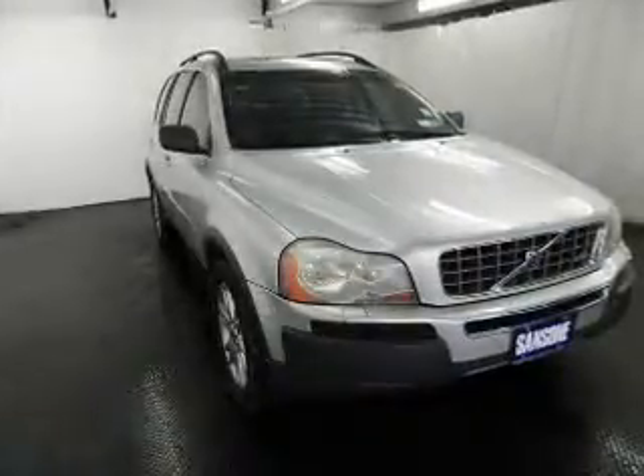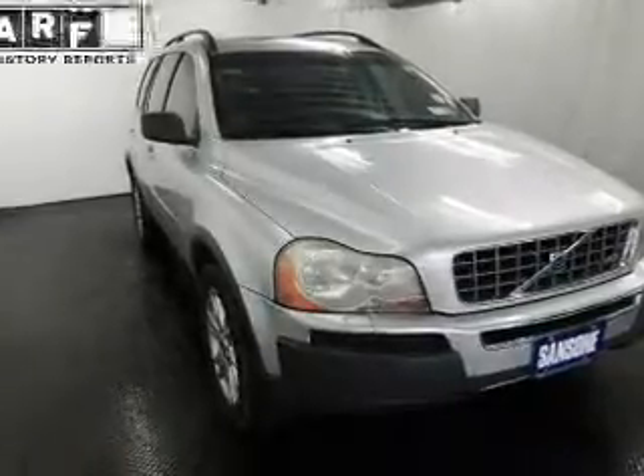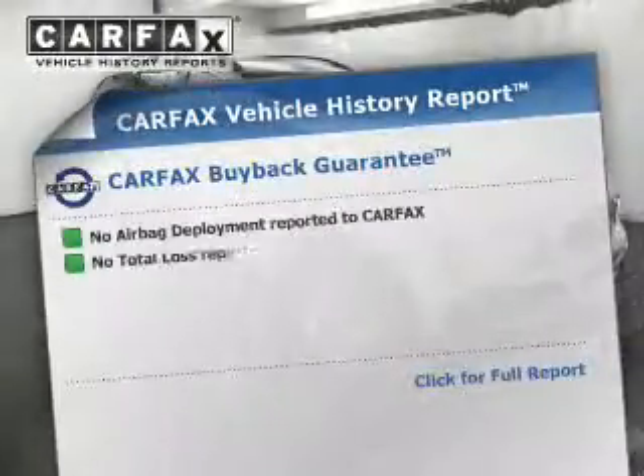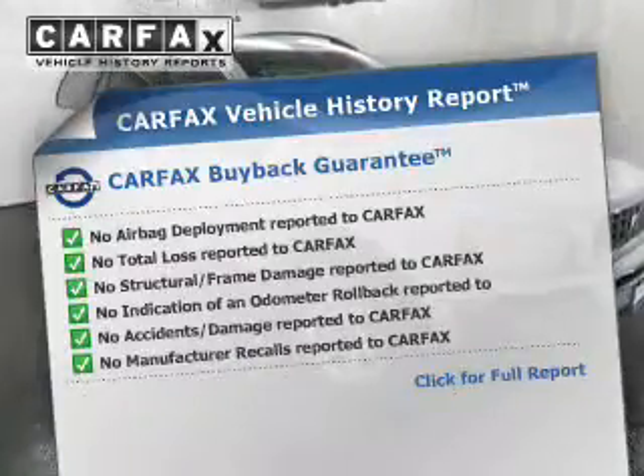Let the outside in with a power sunroof. Memory settings are one of the many features. Rest easy, knowing this vehicle comes with a Carfax vehicle history report from Carfax, the most trusted provider of vehicle history information.